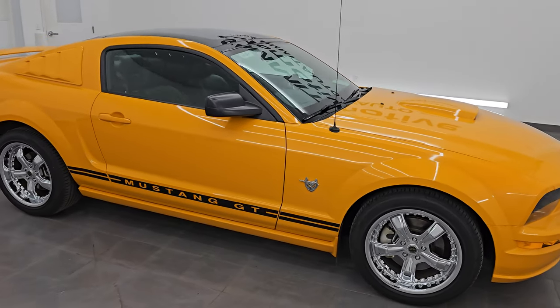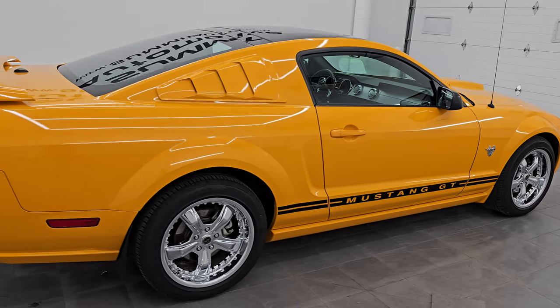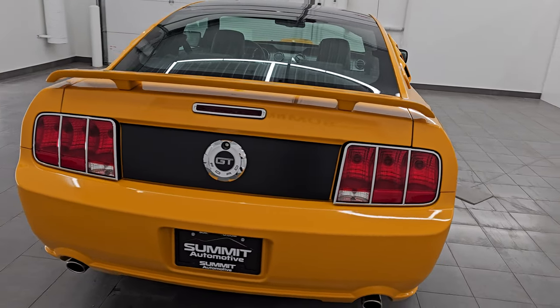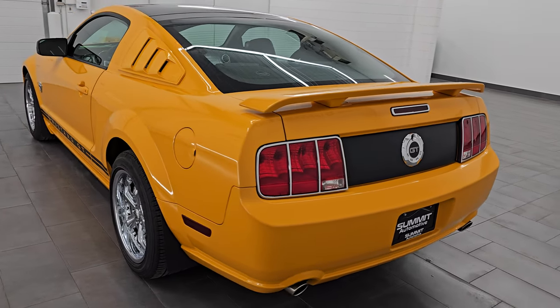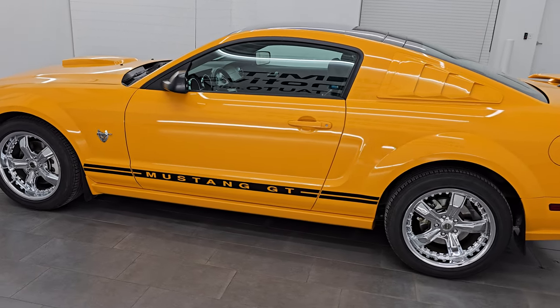Hey everybody, this is Brett and I hope you're having a great day. Today I am excited to go over this 2009 Ford Mustang GT Premium in Grabber Orange Clear Coat. This is stock number 14586Z. I am here at Summit Automotive in Fond du Lac, Wisconsin — your new and used sports car headquarters.